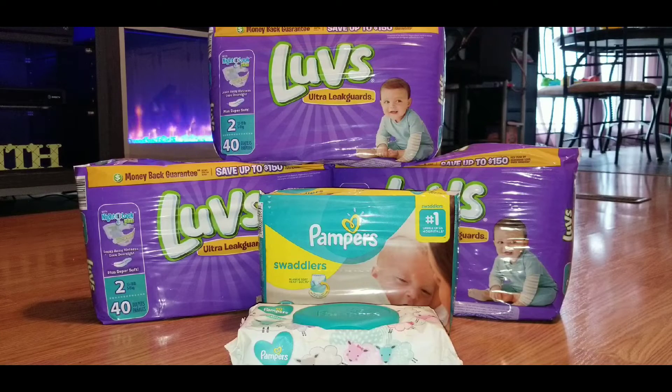I again used the five dollar off of thirty Pampers and Luvs digital coupon. As I mentioned, I only had one five off of twenty-five Saturday paper coupon, so for this transaction I chanced it and tried the digital version. Usually when you have two digital coupons for five dollars off a certain amount it's hard to get both to come off, but I tried it for this transaction and that coupon did come off. You don't have to have a paper version, but I'd always have one on hand just in case.